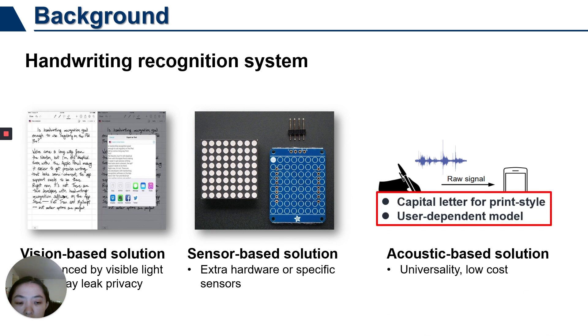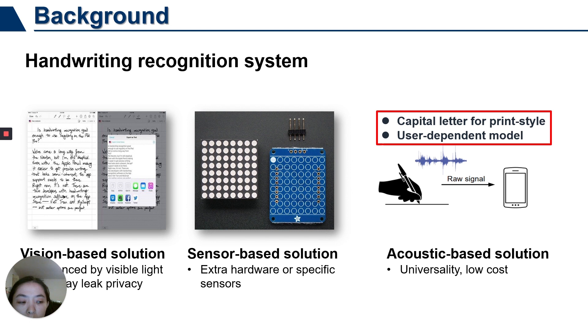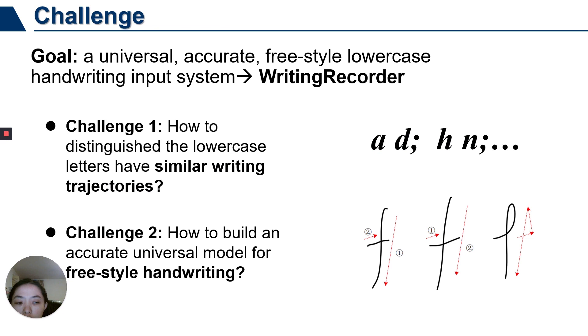First, they may focus on print-style capital letters and lack the ability for cursive-style word input, which is used more often in our daily life. Second, some of these methods use user-dependent models, which degrades the user experience. Therefore, to meet our daily habits, in this work we propose WritingRecorder, which targets universal cursive-style word handwriting recognition from mobile devices.